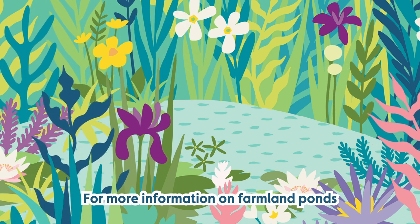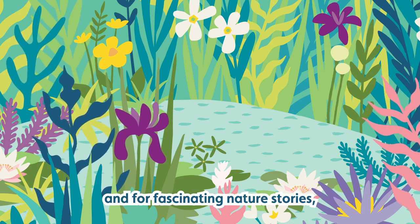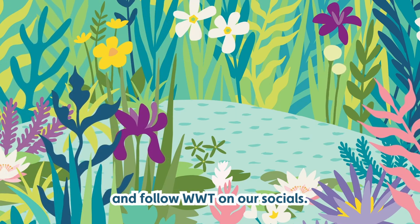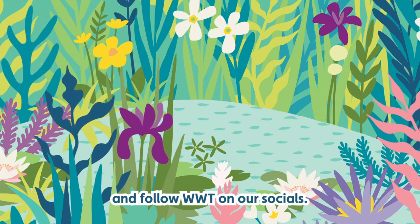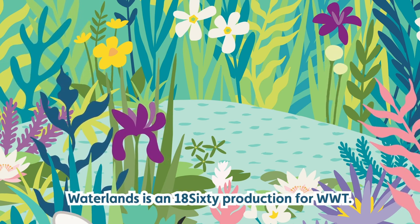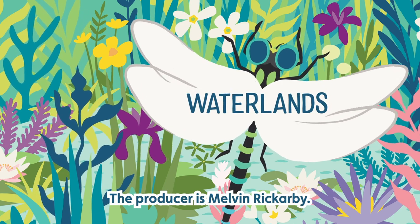For more information on farmland ponds and for fascinating nature stories, sign up for emails at wwt.org.uk and follow WWT on our socials. Waterlands is an 1860 production for WWT. The producer is Melvin Rickerby.